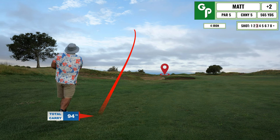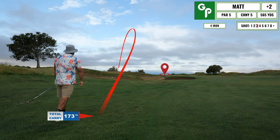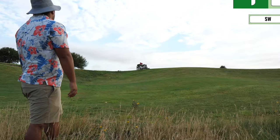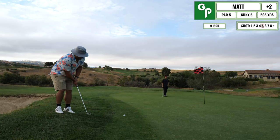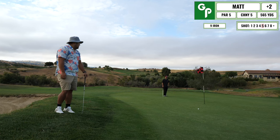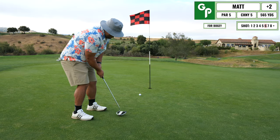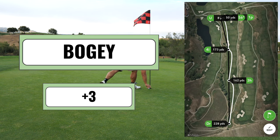Unfortunately my third shot ended up pull hooking to the left and now I'm in these bushes. I just want to get onto the green — I hit it on, but it rolls off into the fringe area. I try to bump and run this one close, end up within a reasonable distance, and luckily clean this up for a bogey. A couple of interesting bogeys to start the round.